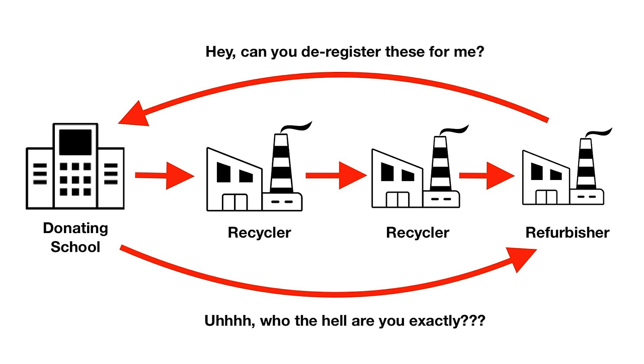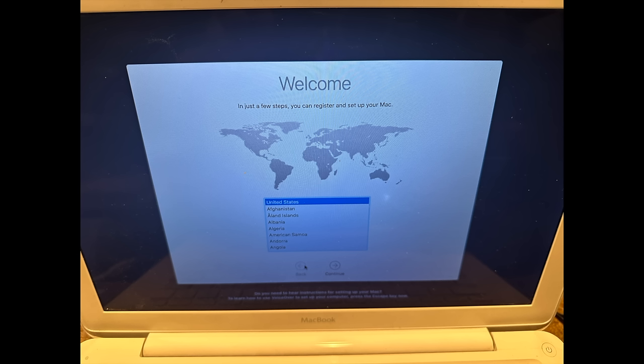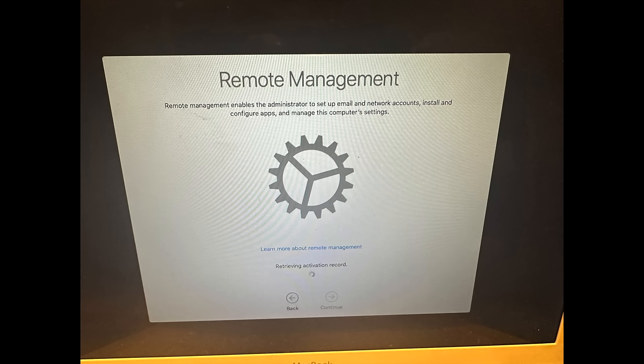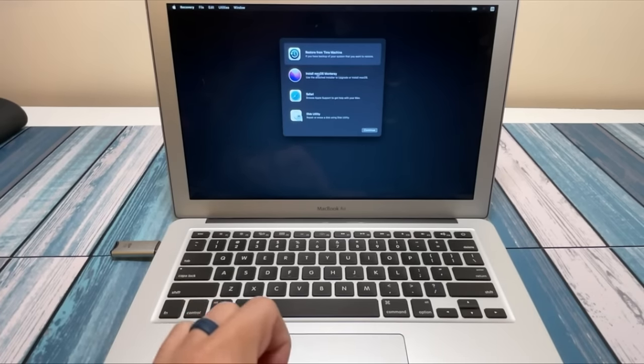Hold on to your seat — this is what needs to happen. First step: let's say a recycler gets a couple pallets of MacBooks. The recycler's goal is to make a list of serial numbers that are managed for the institution to remove from their system. Sounds straightforward, but it's actually really difficult. To even know that a device is managed, you need to put a fresh install of the operating system on it, then walk through to the Wi-Fi step of the system setup. If it's managed, you see the managed notification. So if you have a thousand devices, you need to install the operating system on a thousand devices. That's also assuming the devices are working and don't need repair. If they need repair, you have to repair them, then install the OS, and then see if it's managed. Let's say 500 of the thousand turn out to be managed.